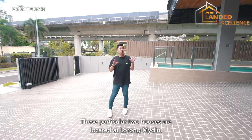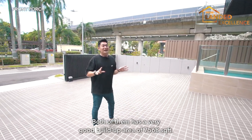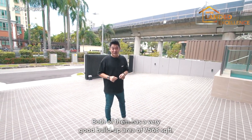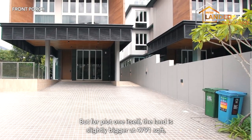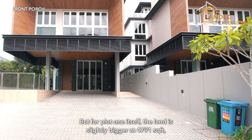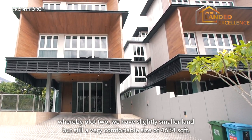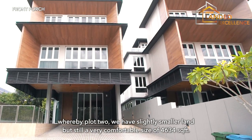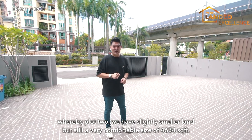These two houses are located at Long Maidin. Both of them have a very good built-up area of 7,568 square feet. For Plot 1, the land is slightly bigger at 4,791 square feet, while Plot 2 has a slightly smaller but still very comfortable land size of 4,634 square feet.